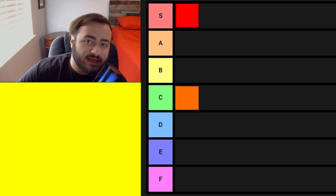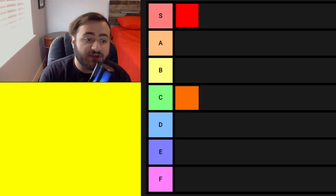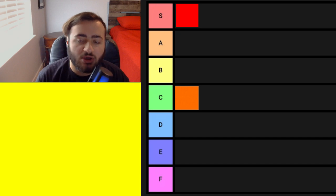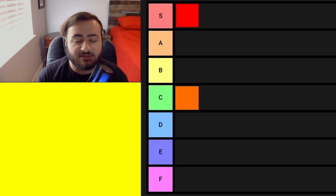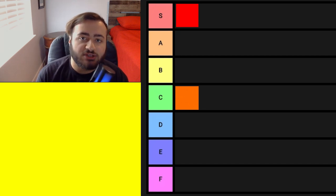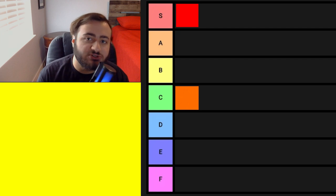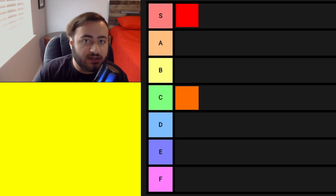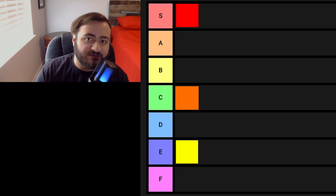Next is yellow. The thing about yellow for me is that when used correctly — mind you, all of these colors apply to this same logic — it can look nice, and yellow does look nice on some things. But in terms of all the other colors that I'm going to be ranking on this list, yellow is the least interesting, in my opinion. Though it's not ugly, you can easily make yellow look ugly. With that being said, yellow is going to have to go in E tier for me.